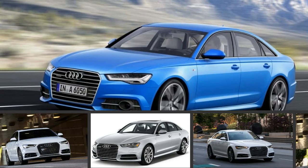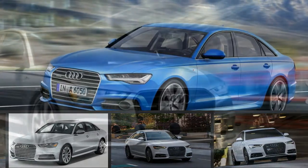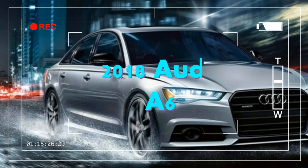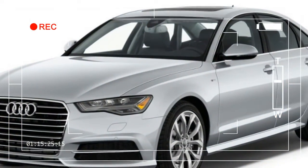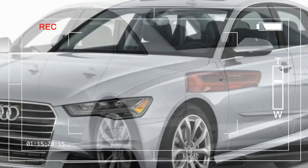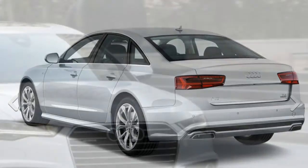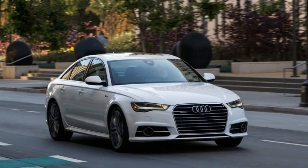The Audi A6 is a midsize near-luxury sedan that's subtle and reserved. The current generation A6 was launched as a 2012 model and it appeals to no-nonsense buyers. Many sedans that are much more expensive don't offer the features, refinement, or safety of the A6.